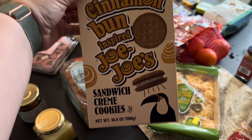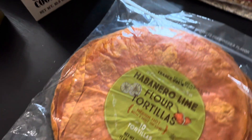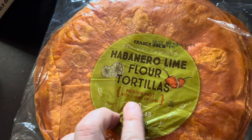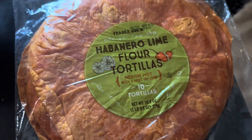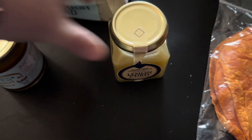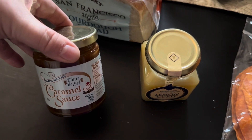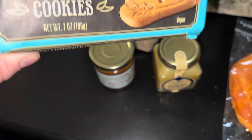These looked fun — they're cinnamon bun inspired Jojo's sandwich cream cookies. Little heads up: we already tried those, and they're delicious. We're also having tacos tomorrow night for dinner, so we picked up the habanero lime flour tortillas — a 10 count, medium hot. Here's the lemon curd we picked up for the shortbread cookies, and this is just some caramel sauce — never seen it, never had it — figured we'd try it on our homemade ice cream machine. Here are the cookies we're going to try with the lemon curd.